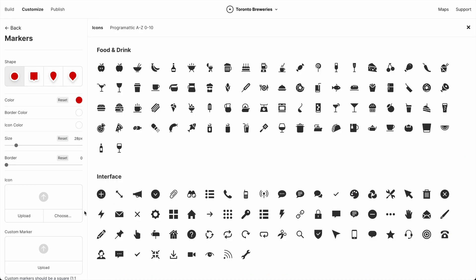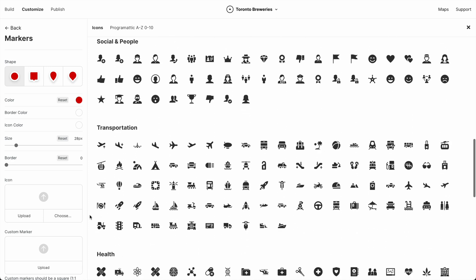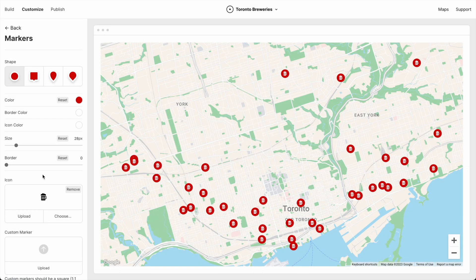Awesome. We are very excited to see what you do with this. We've also made improvements to Marker Icons. We added over 500 new icons, and since that's a lot, we organized them into categories. We also added an option to change the icon color.